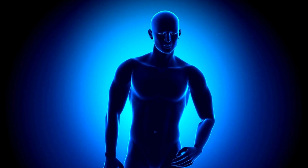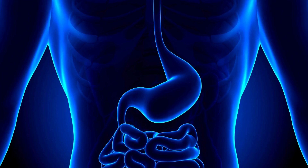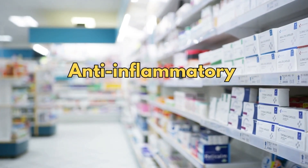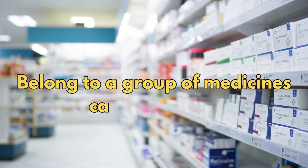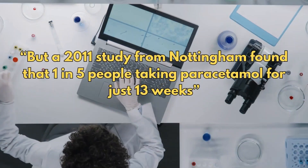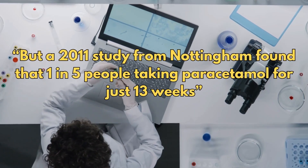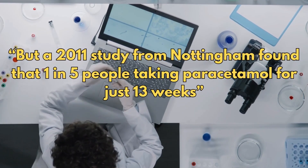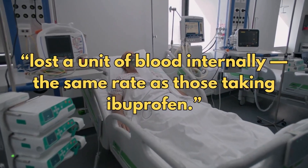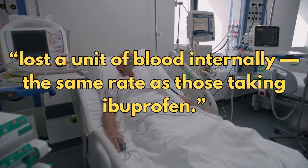What about GI bleeding? Most people think stomach bleeding is a problem only with pain relievers like ibuprofen or aspirin, which are anti-inflammatory medicines belonging to a group called NSAIDs. But a 2011 study from Nottingham in the UK found that one in five people taking paracetamol for just 13 weeks lost a unit of blood internally — the same rate as those taking ibuprofen.